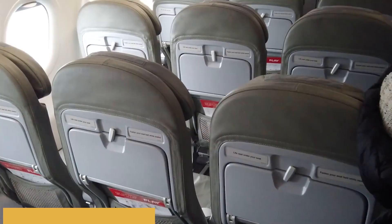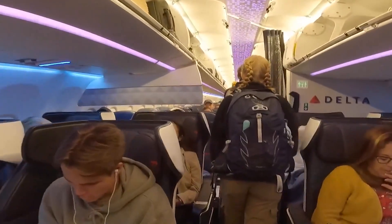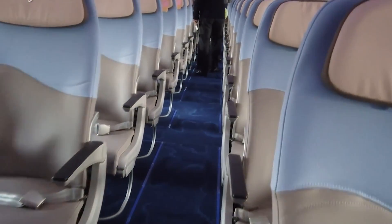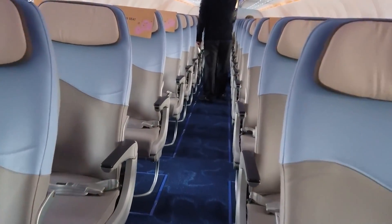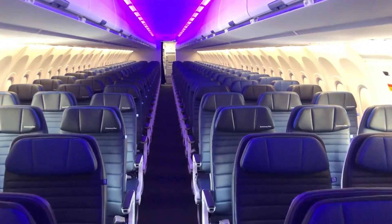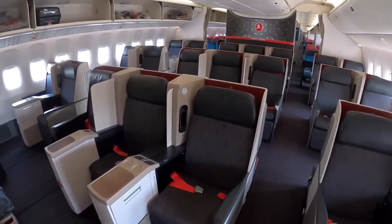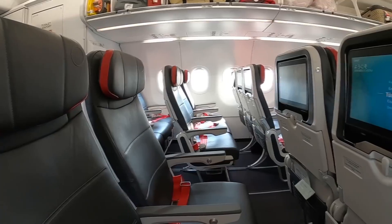In terms of passenger capacity, the aircraft can accommodate between 180 to 240 passengers, depending on the specific configuration chosen by the airline, which allows airlines to tailor the cabin layout to meet their operational needs, whether focusing on high-density, low-cost services, or more luxurious configurations with fewer seats and more amenities.